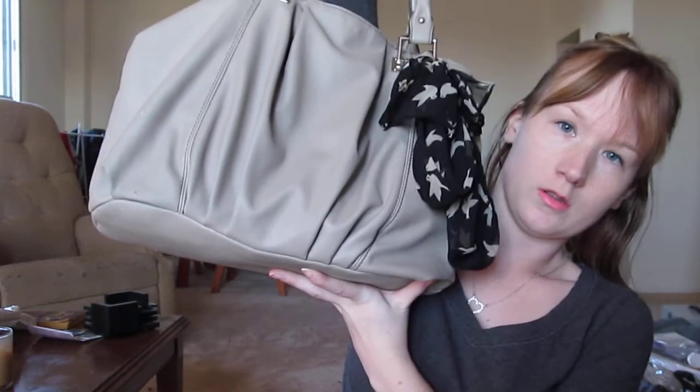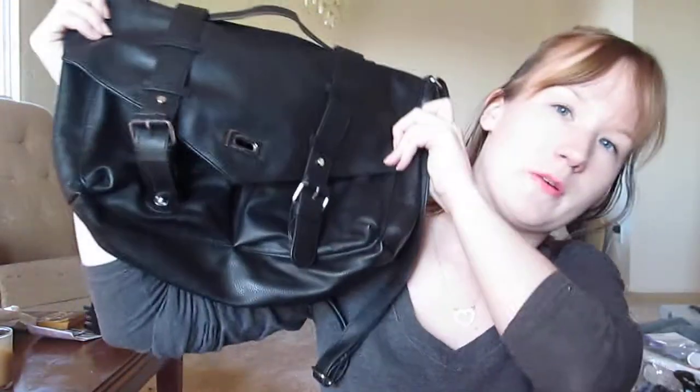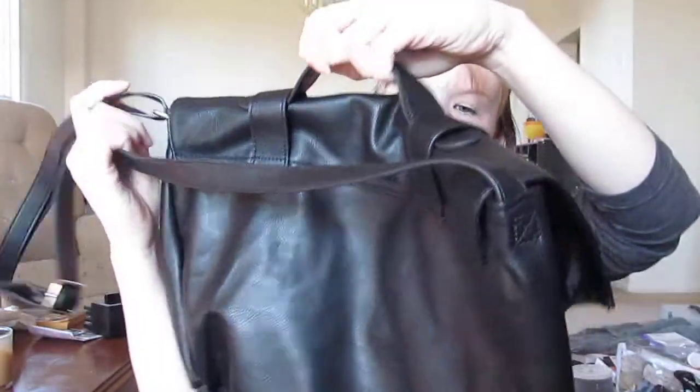I'm going from this purse, which I got from Call It Spring — it's got a bunch of pockets in it — but I'm switching to this purse I just got, which you'll see in a haul video I have coming up. This one is from H&M; it's got an adjustable strap but you can also carry it by hand. It's got a lock on the front, and when you open it up there are two little pockets and one giant pocket with no pockets inside.